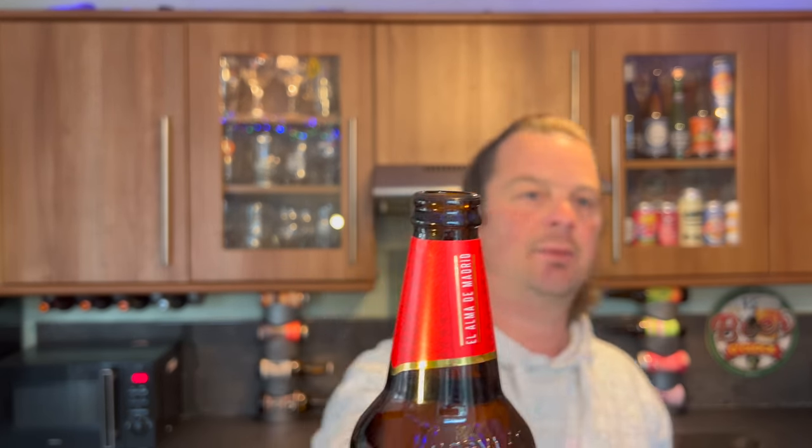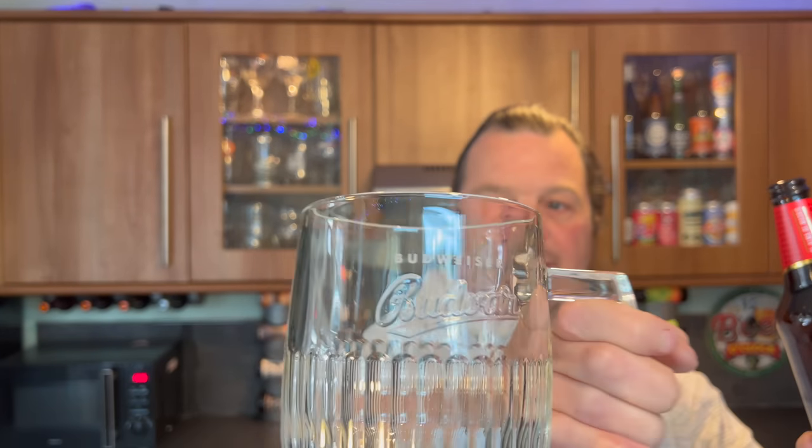Without further ado, let's get this beer out into a glass and see what we get. I've never tried it before, I don't really know anything about it. We'll have a look at the back of the bottle to see if there's any kind of history — whether it's been around for a long time in Spain. I'm using my Budvar glass.